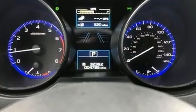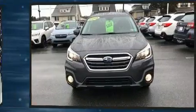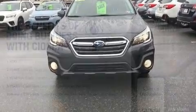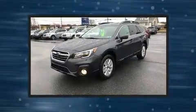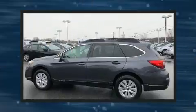Subaru ensures the safety and security of its passengers with equipment such as dual front impact airbags with occupant sensing, airbag ignition disabling, an emergency communication system, and four-wheel disc brakes with ABS. This vehicle has achieved certified pre-owned status by passing Subaru's comprehensive certification process, including a 152-point inspection.